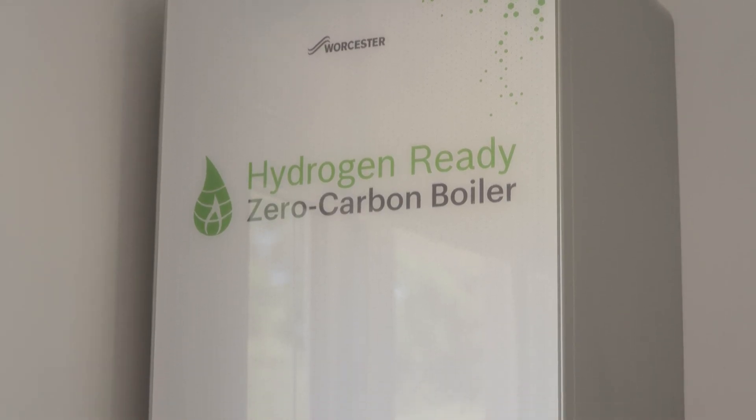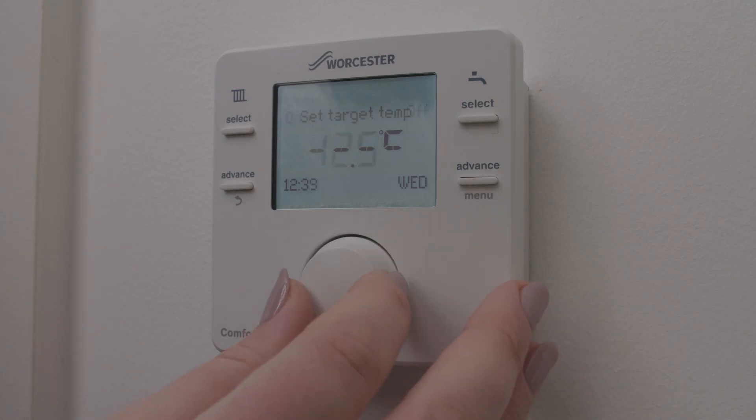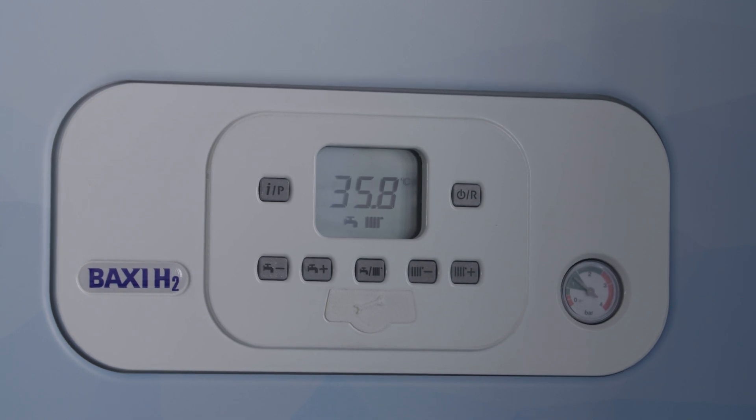The boilers here at Hydrogen Home are actually 100% hydrogen-ready boilers. This means they run on methane like your boiler at home and can be converted to hydrogen if hydrogen is made available in your local area. Leading boiler manufacturers have promised that hydrogen-ready boilers won't cost any more than today's boilers when manufactured at scale. To convert the boiler, a gas engineer will replace some parts, which takes about an hour. It's likely you won't need to replace any radiators, which makes switching to hydrogen quick and easy.